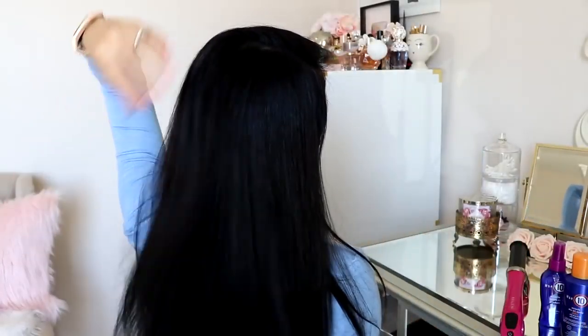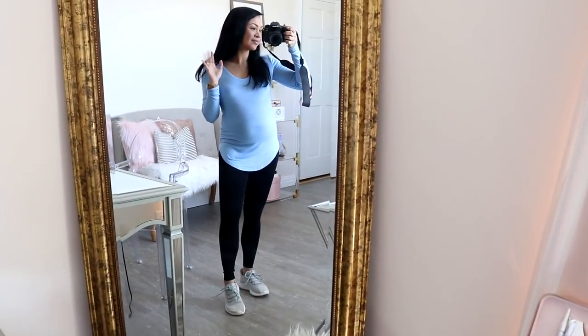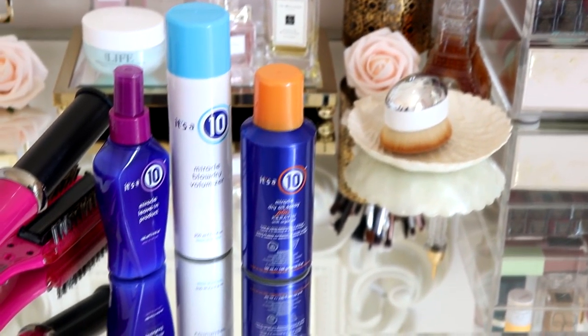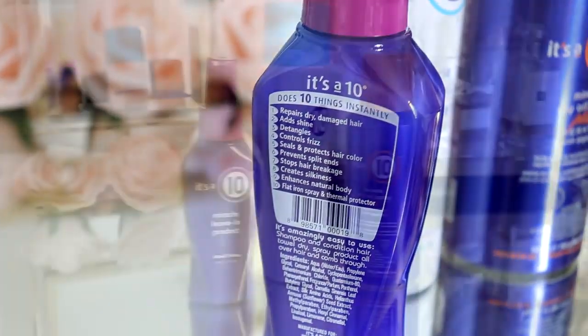Hi loves, welcome back to my channel! Today I'm going to be sharing my on-the-go routine from hair, makeup, and of course my outfit. If you want to see how to get this look, keep on watching. I also wanted to mention that this video is proudly sponsored by It's a 10 — I have been a huge fan since the very beginning, so it makes me so happy to partner up with them.